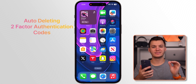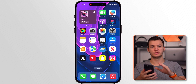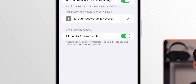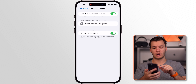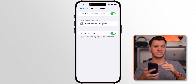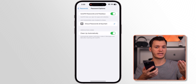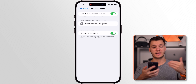Number one is auto-deleting two-factor authentication codes. If you go into Settings, then down to Passwords, then into Password Options, at the bottom under Verification Codes we have 'Clean Up Automatically.' This automatically deletes your two-factor authentication codes as long as you use autofill. You have to tap the autofill option for these to be deleted, otherwise they stay. The good thing is these go into your Recently Deleted, so if you go to Messages and then Recently Deleted, you can still recover them.